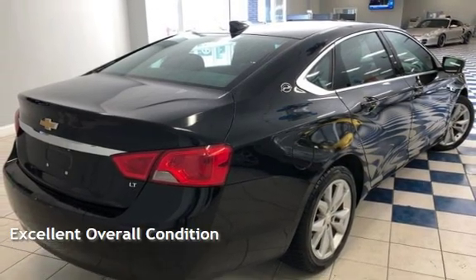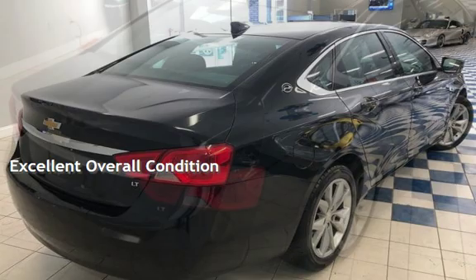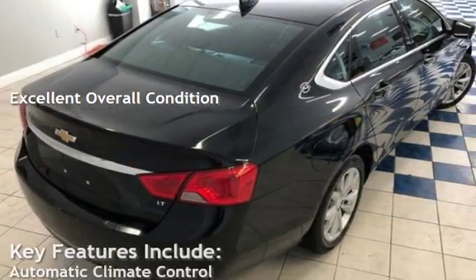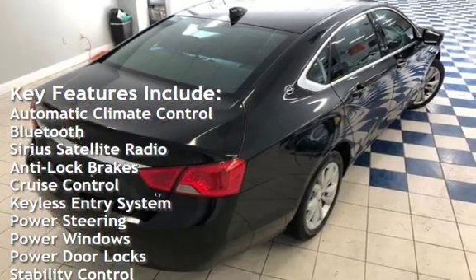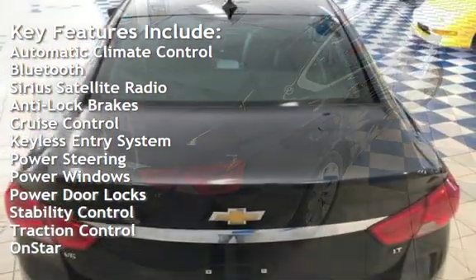This vehicle is in excellent overall condition. Key features include automatic climate control, Bluetooth, Sirius satellite radio, anti-lock brakes, and cruise control.